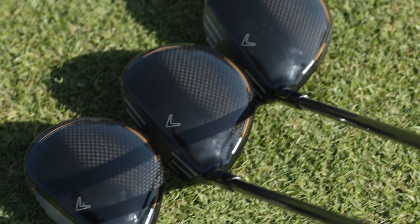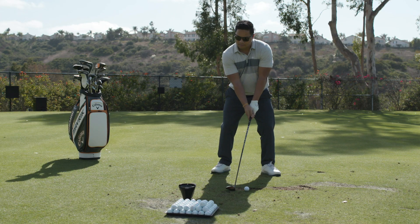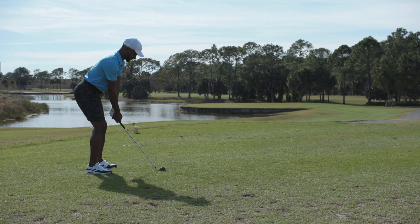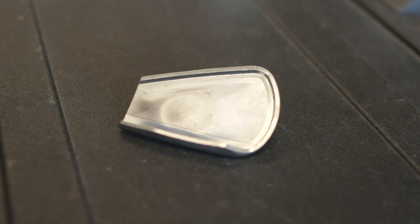And not just the fairway woods — each model of the fairway wood and each loft of the fairway wood has a unique flash face. That's going to get you more ball speed, spin rate robustness, and forgiveness as well. We've also taken it to the next level with the first iron ever designed using artificial intelligence: the new Maverick irons.